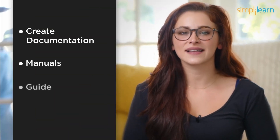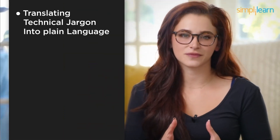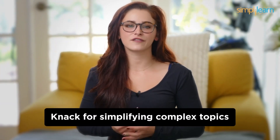Number 3: Technical Writer. Technical writers create documentation, manuals, and guides to make tech understandable to everyone. We bridge the gap between the tech world and those who need to use it, all without coding. As a technical writer, you'll be responsible for translating technical jargon into plain language. Your documentation will help users troubleshoot issues, understand software features, and follow best practices. Clarity, attention to detail, and a knack for simplifying complex topics are your tools of the trade.